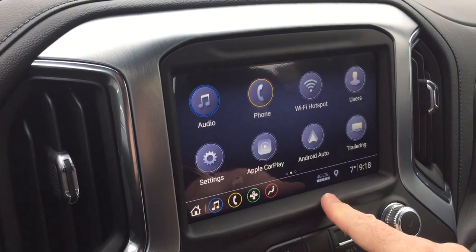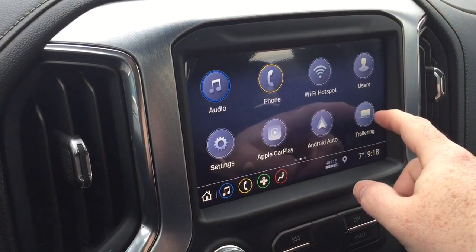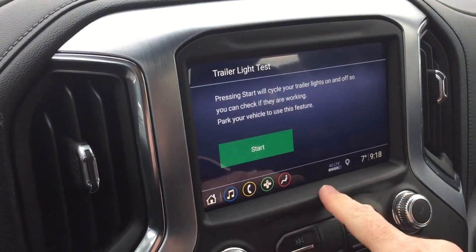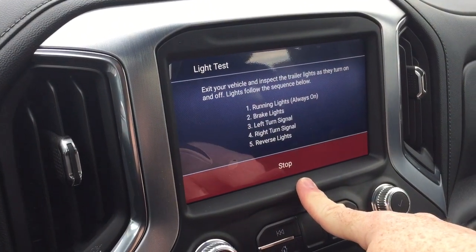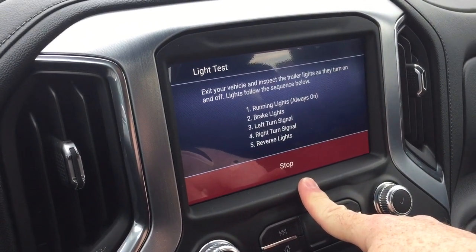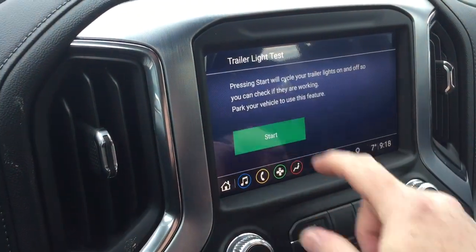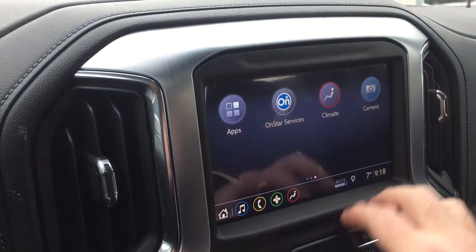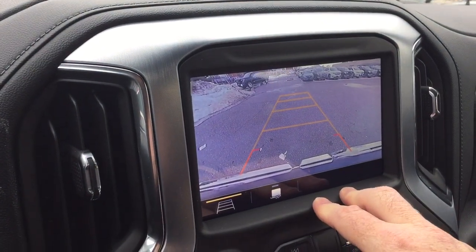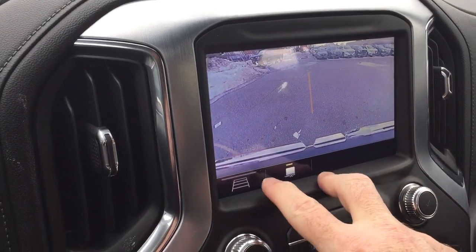The Wi-Fi hotspot and you also have Apple CarPlay and Android Auto with their own separate icons. You got the trailering package right there. You can use that in conjunction with your MyGMC app — you can do things like check the lights, schedule services, all of that right there at your fingertips. Back to the home page, punch up the camera icon and you've got the full color rear backup camera with trailering and trajectory views.